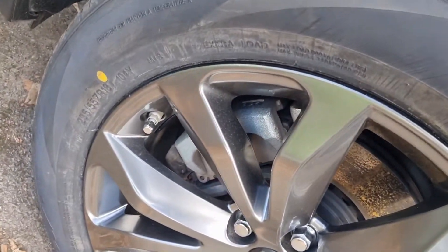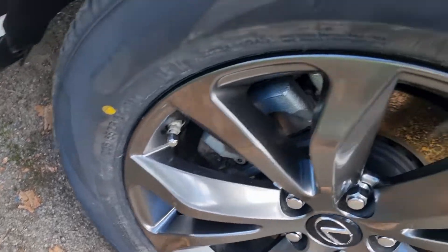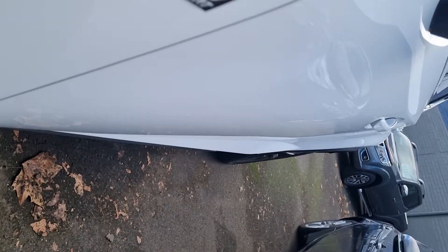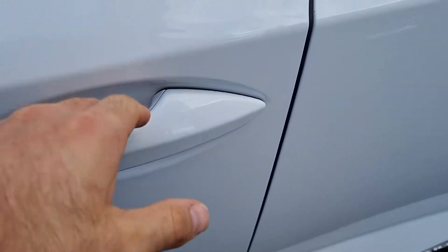Moving around, I'll show you the rims. As you can see, the previous owner knew how to park a car because there are no scuffs on the rims at all. The tires have at least about 70% tread remaining — plenty of tread. As you can see, there are no marks or dents down the side of the car.